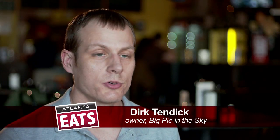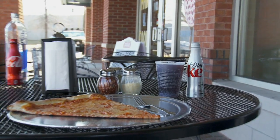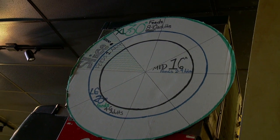Big Pie in the Sky Pizzeria — we do 30-inch pizzas, sell slices to order basically. You can custom make whatever slice you'd like. The slices come off the 30-inch pizza, so one slice is definitely more than enough for most people.